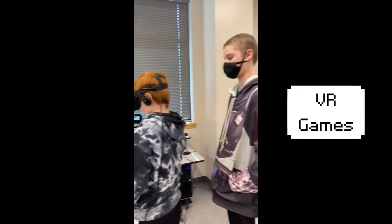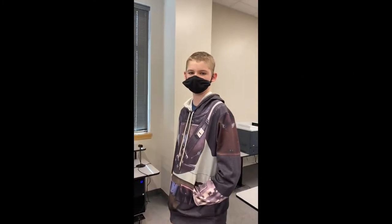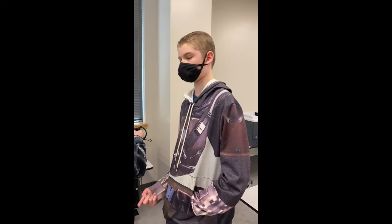My name is Drew and this is my twin Chase. We've been trying to figure out what we can do on the VR and on Minecraft VR. Chase has built a dropper and I'm working on making a Minecraft maze.